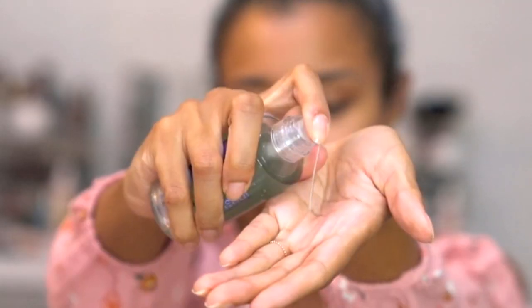So next, I'm using the Milk Hydro Grip Primer, which is pretty much a primer that will hold on any makeup that you put on top of it. This stuff is kind of thick, which I think is what helps with the grippy properties.